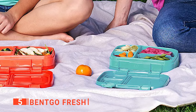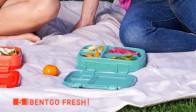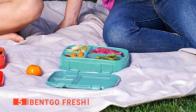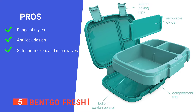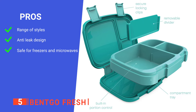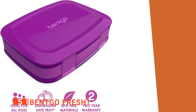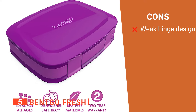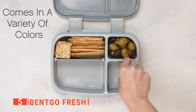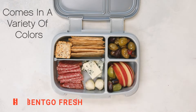Both parts of this product are freezer safe, and its compartment tray is microwavable for added convenience. Its pros are: it has a variety of color options, it has leak-free compartments, and it's freezer and microwave safe. However, its hinges don't feel particularly sturdy. The Bento Go Fresh is a convenient device for both kids and adults eating lunch away from home.